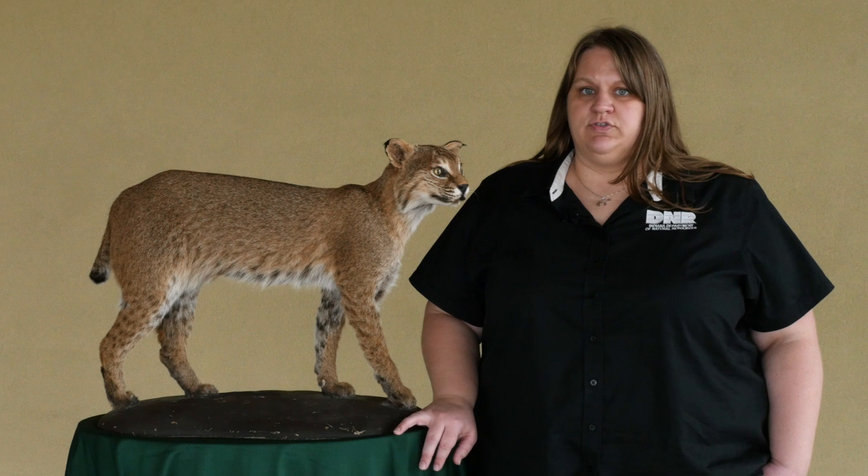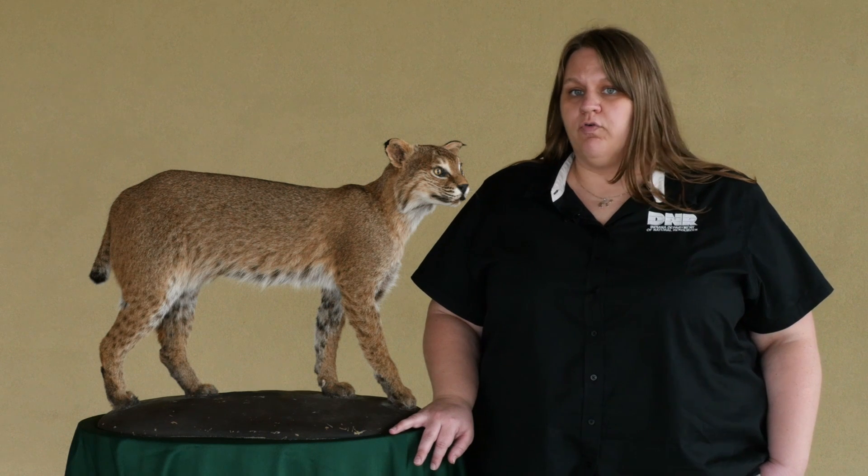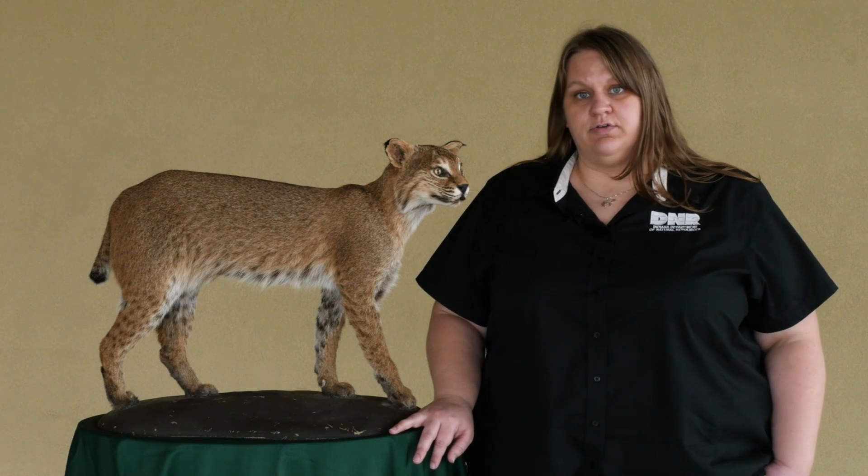We also did some collaring research from 1998 to 2005 where we were able to track bobcat movements, and we found that some of our animals were able to move over a hundred miles to find new territories. This is part of the reason we think bobcats are doing so well and expanding so quickly throughout Indiana.